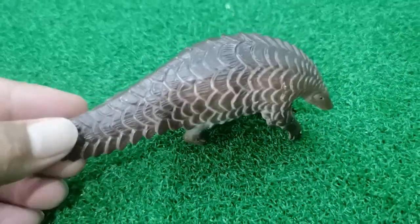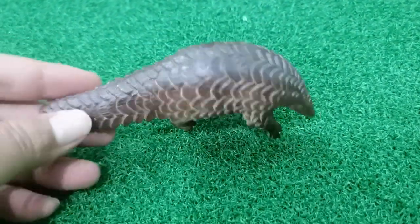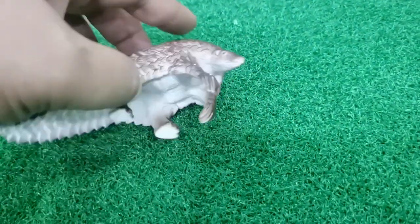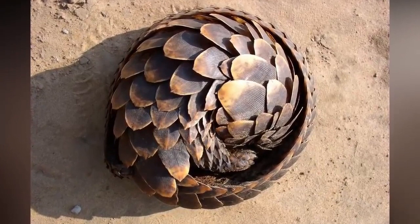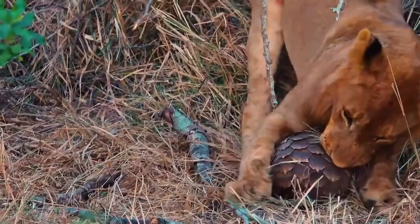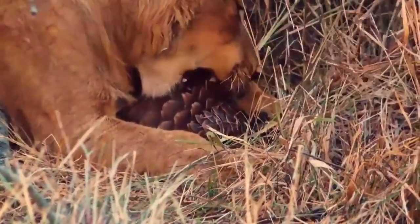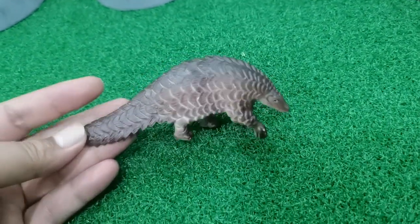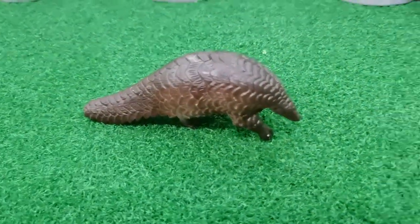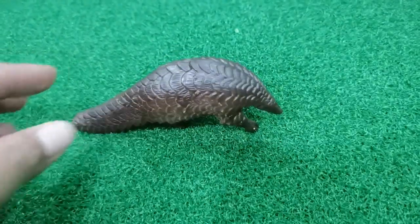The pangolin skin is made from scales, very very hard. If any danger attacks him, he can roll his body like a ball. Yes, so tigers or other predators cannot eat him. Pangolin usually lives in Asia, and also in zoos. Wow, very cute pangolin!